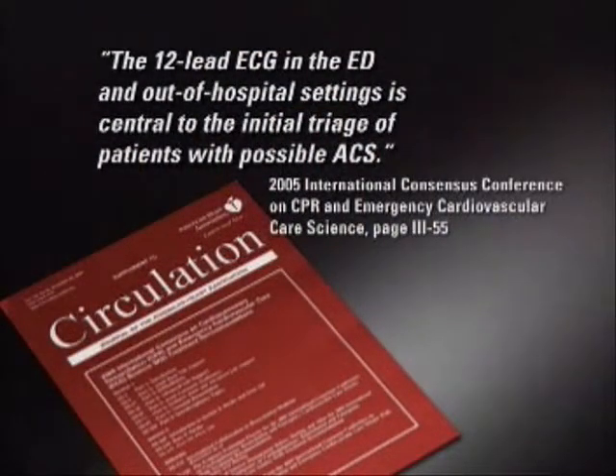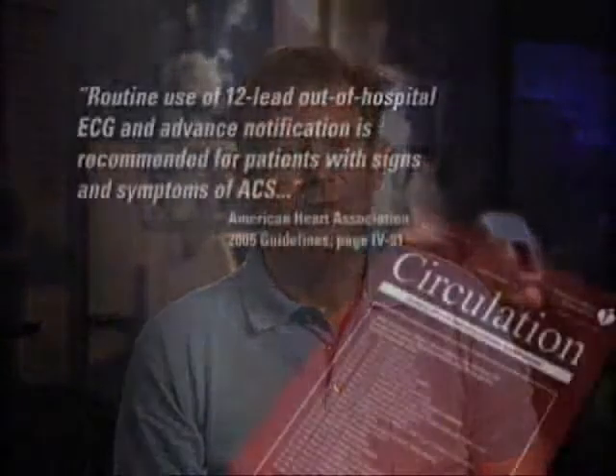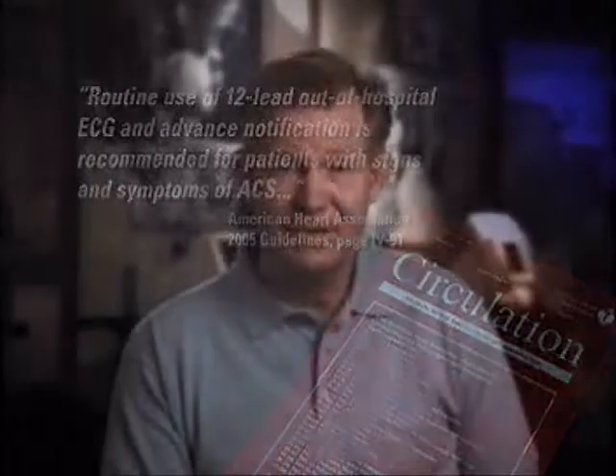In 2005, at a major scientific conference, it was concluded that the 12-lead ECG is central to the initial triage of patients with possible acute coronary syndromes, or ACS. From that conclusion, the American Heart Association declared in their 2005 guidelines that routine use of 12-lead acute out-of-hospital ECG and advanced notification is recommended for patients with signs and symptoms of ACS. These guidelines build on recommendations from the American College of Cardiology, the American Heart Association, and the Canadian Cardiovascular Society regarding the early identification of ACS patients with ST-elevated myocardial infarction, or STEMI. Now let's get back to that patient call.